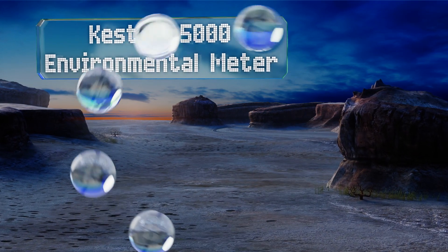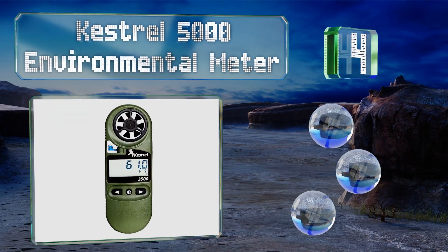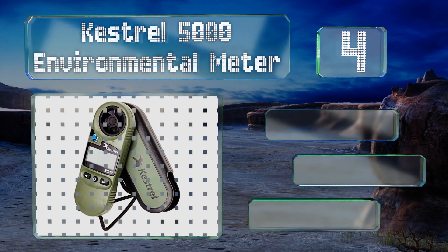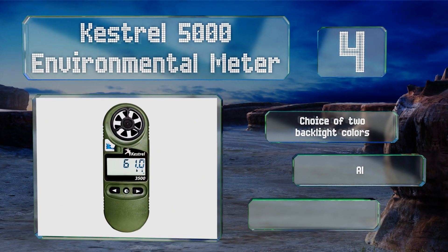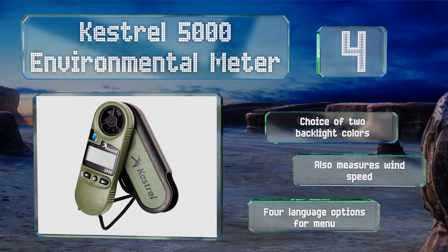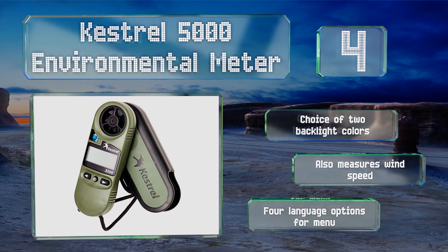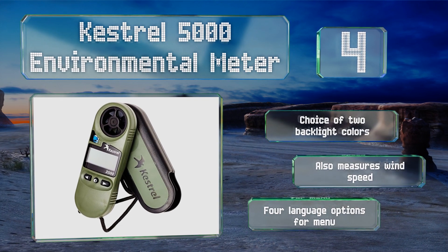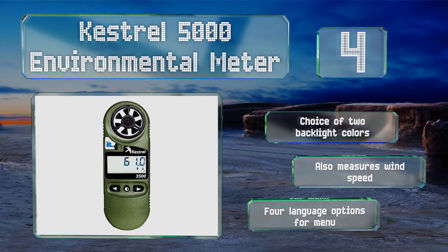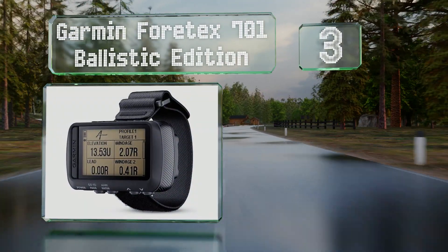At number 4, a drop-tested model with a dust and water resistance rating of IP67, the Kestrel 5000 Environmental Meter boasts a rugged construction suitable for challenging conditions. It can log over 10,000 sets of time-stamped data, and these can be sent wirelessly to a smartphone. You have a choice of two backlight colors, it also measures wind speed, and there are four language options for the menu.